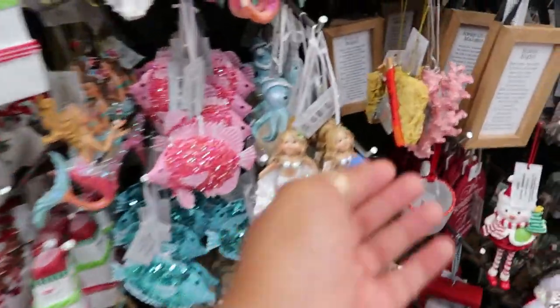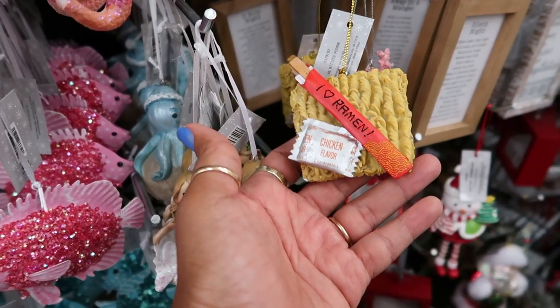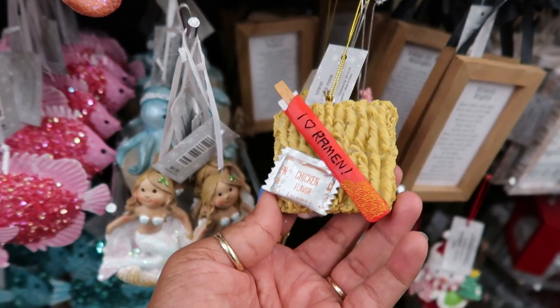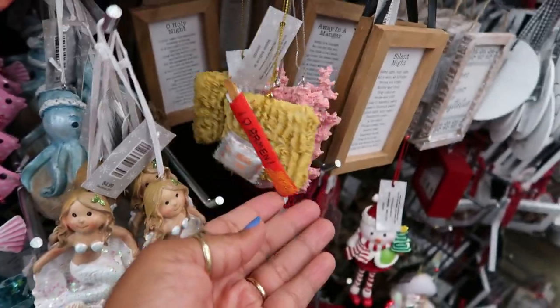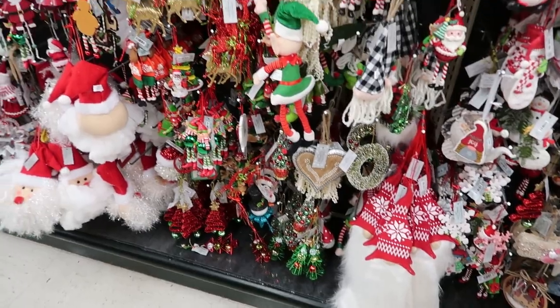What is that? Hold on — ramen! Baby, look at this one. We love us some ramen, too. Look, you've got the chicken flavor! That is so funny. I should make a tree with nothing but food ornaments — that would be fun. We are foodies.